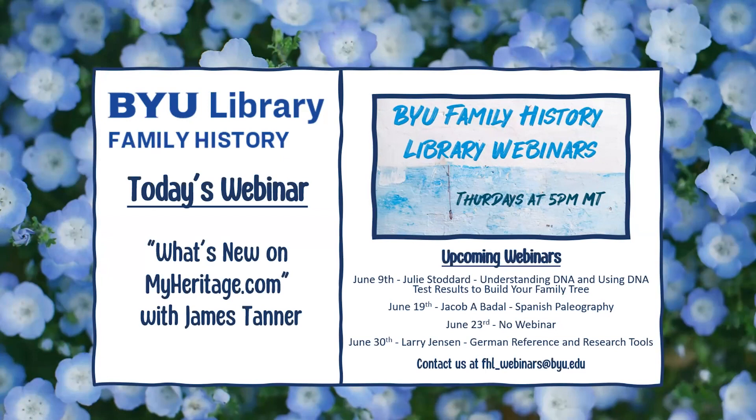Our next webinar is on June 9th with Julie Stoddard. She will be giving a presentation entitled Understanding DNA and Using DNA Test Results to Build Your Family Tree. If you would like to access the previous webinar, please visit our webinar index on our website or search on our YouTube channel. All of our webinars are recorded and uploaded by the following Monday for your convenience. We also post links to web recordings and other updates on our Facebook and Twitter accounts.